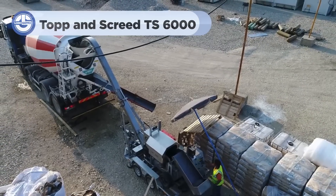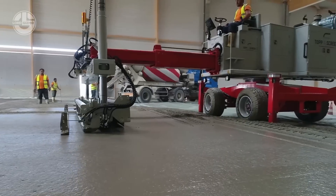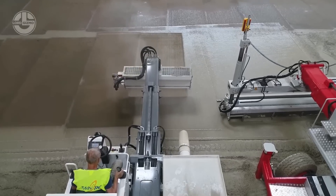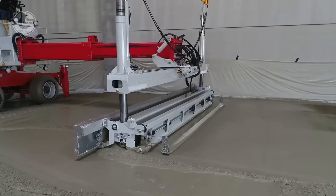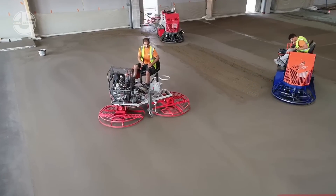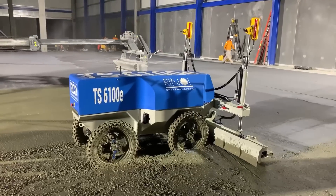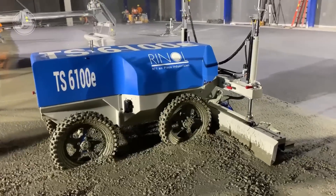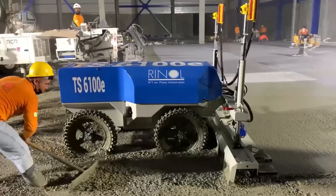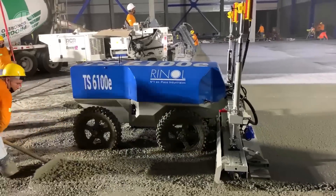This powerful machine is designed to make floor leveling fast and precise. The TS6000 glides across the surface using advanced laser-guided technology to ensure an ultra-flat finish every time. The laser-guided system automatically adjusts the screed blade, compensating for any dips or rises in the floor. The TS6100E is the latest innovation in precision floor leveling, offering all the power and efficiency of the TS6000 but with enhanced features. It covers large areas quickly while maintaining the highest standards of flatness, making it ideal for big projects where time and quality are crucial.